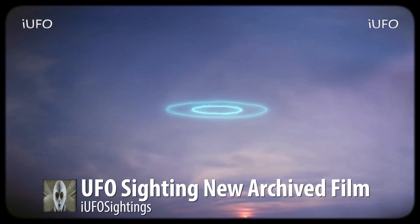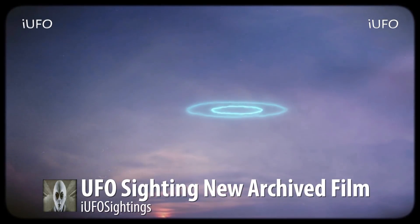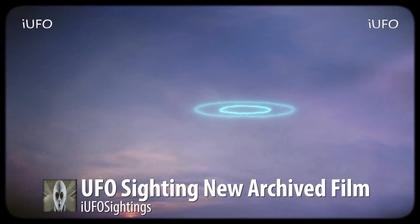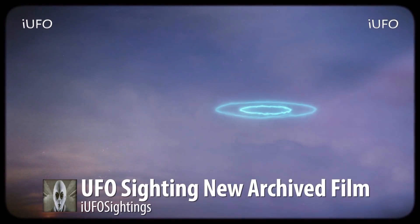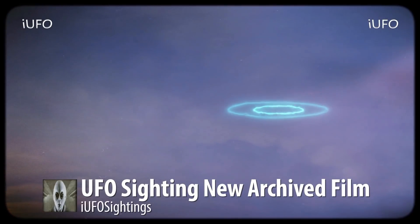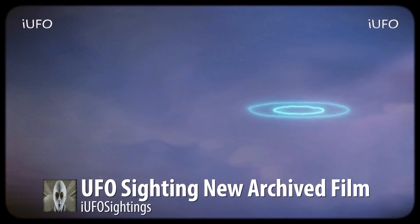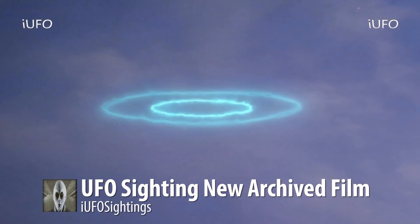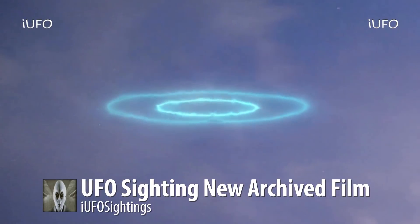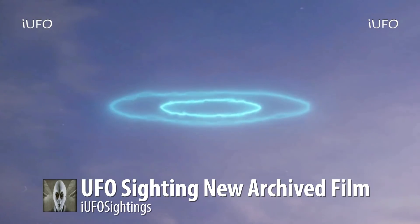This definitely looks like it's made out of complete energy — it looks like two circles, and the center one, possibly the core, seems to be lit up differently and thicker than the second circle. If this isn't a UFO, I don't know what is. Look at that — it's moving, it's energy, so possibly a pure energy being.